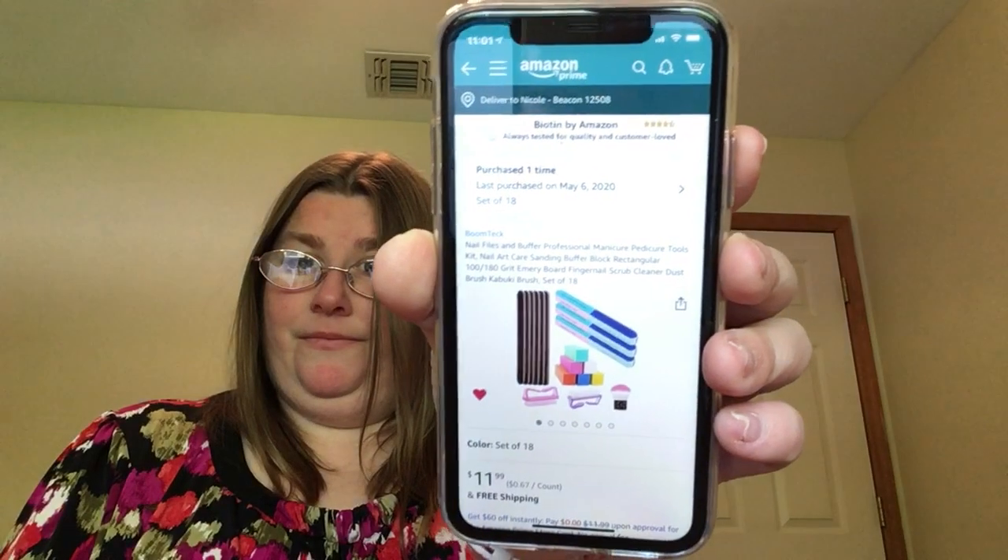I also bought a nail files buffer — a professional manicure pedicure tools kit, nail art care sanding buffer block, rectangular grit emery board, fingernail scrubber, cleaner, dust brush, kabuki brush, set of 18 — for 12 bucks. I think the nail salons are going to be open by then.